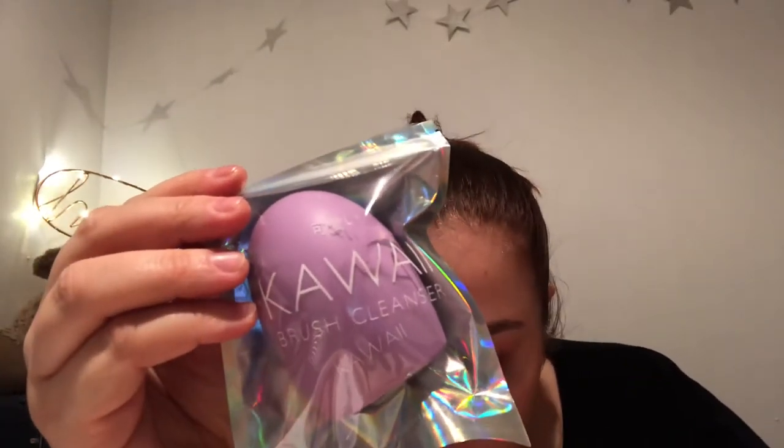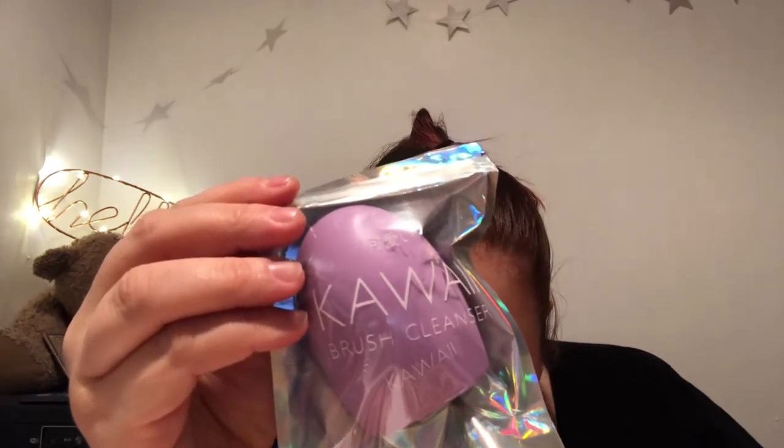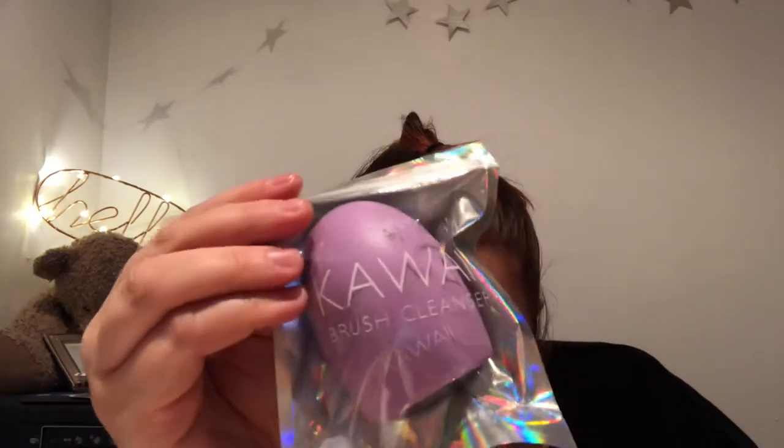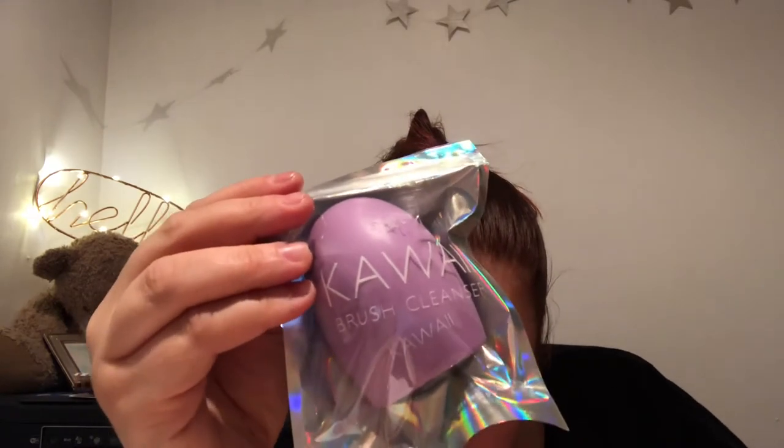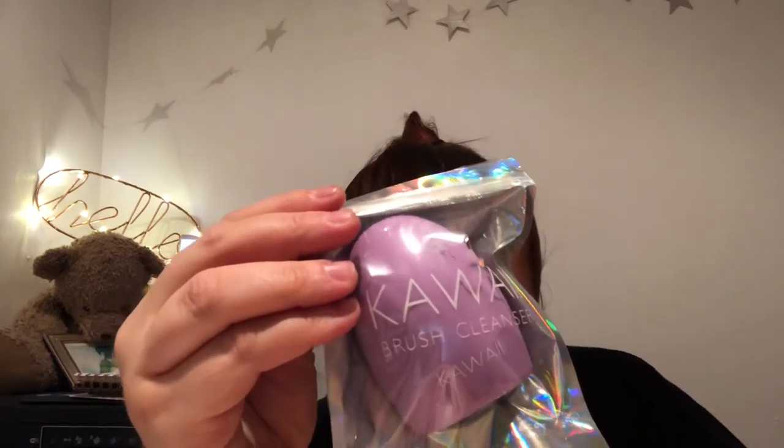Then we have the Kawaii Enterprise Lilac Brush Cleansing Egg. You wet your makeup brushes, add a little cleanser, then sweep over the egg — the nodules create a lather while deeper grooves remove product build-up and realign bristles. They're £6.99 each. I think I've already got three in the cupboard but I don't use them — I prefer to use my hands and a small comb to clean through the bristles.